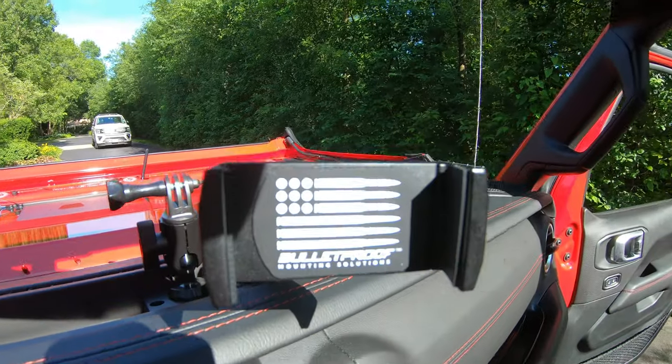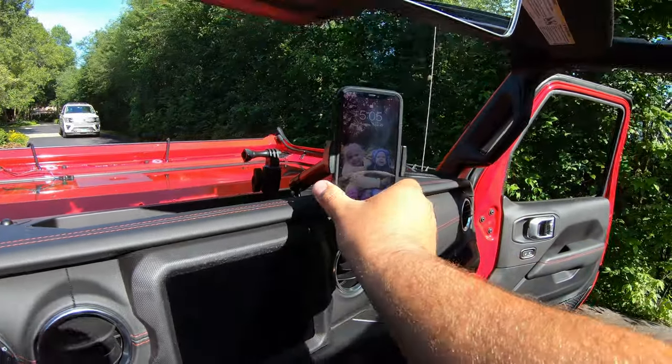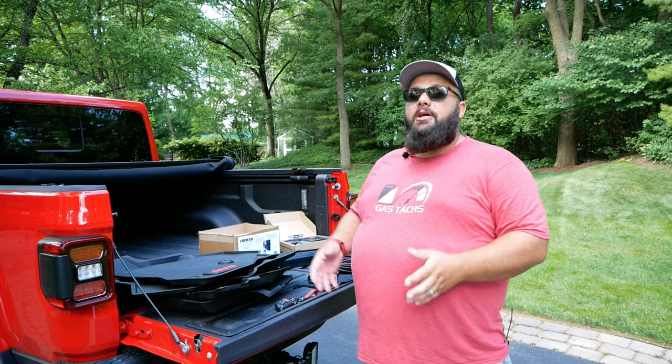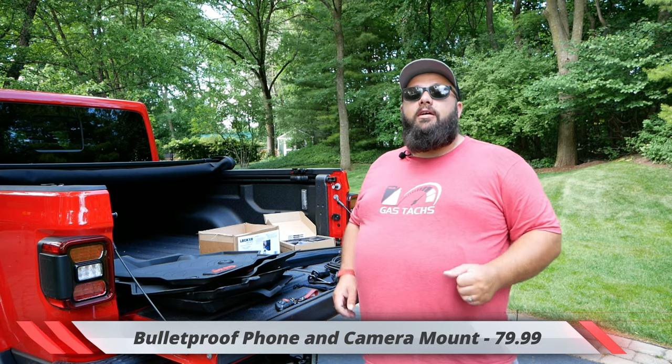Next up on the list is a bulletproof phone mount with a GoPro mount as well. I figure I'll be taking this Jeep Gladiator on some road trips, so it's great to have a mount for the camera. I also got the passenger side mount because the auxiliary plug-in for your phone is on the passenger side, so that should be a great accessory. That was $79.99.